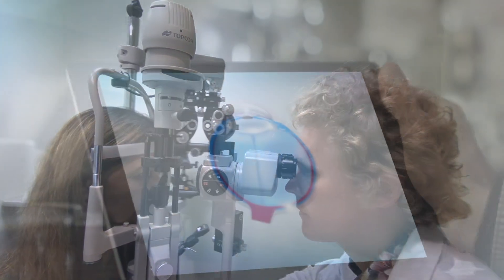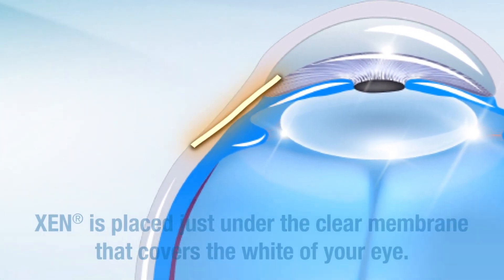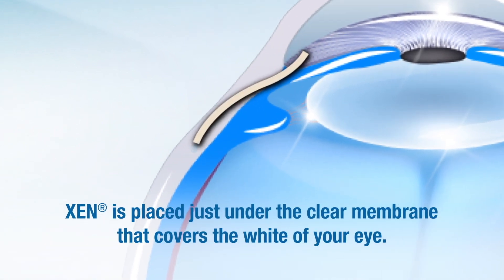Whereas the Zengel stent — the stent is inserted through a micro incision in the cornea, no sutures are required. The entire procedure itself takes about 10 minutes or less, and the recovery time because of that is much faster.